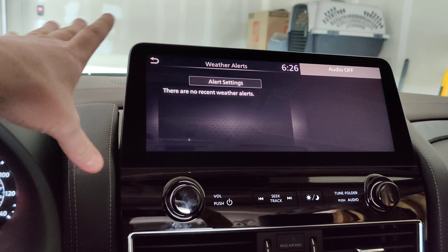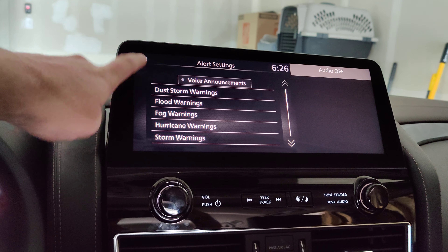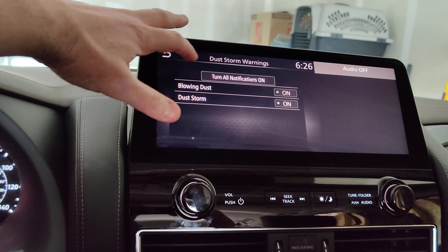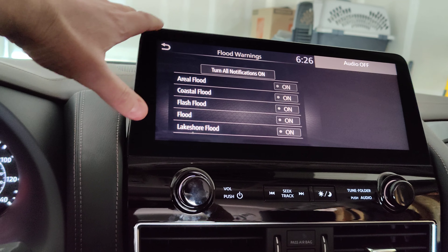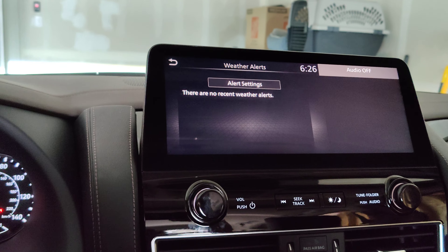You can skip through this really quick. You just have to go to Alert Settings and go through all of these. You can turn Voice Announcements off — I did that — but I also went through every one of these and hit Turn Off All Notifications. Every single one, turn off all notifications, because they're all checked. If you do that, you'll get rid of those weather alerts.